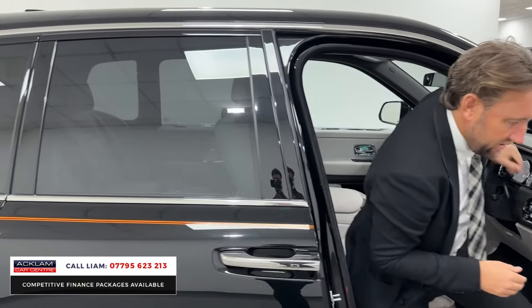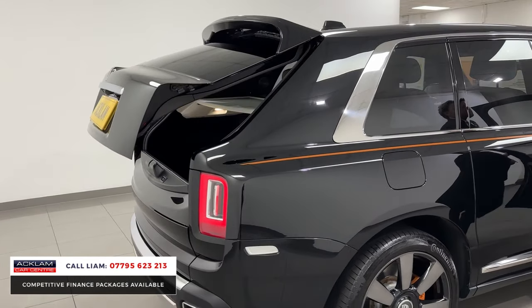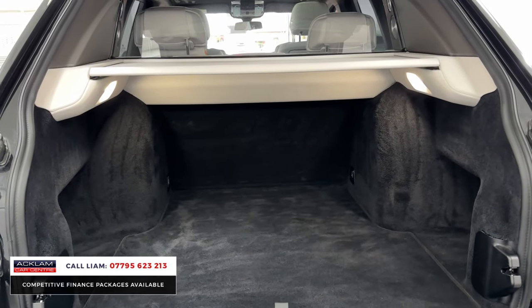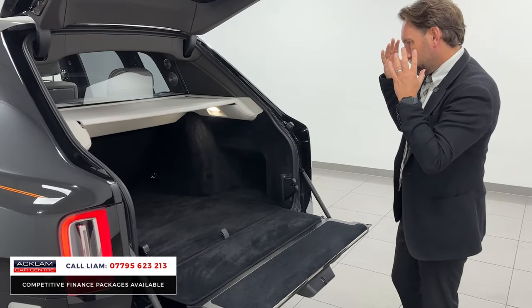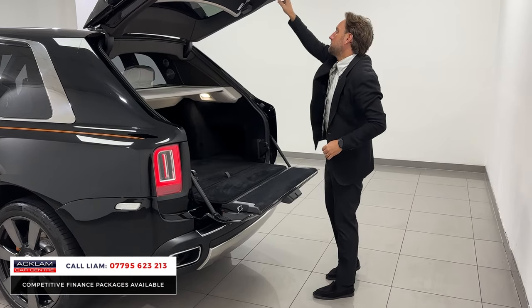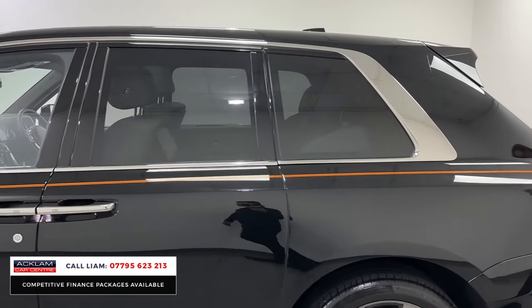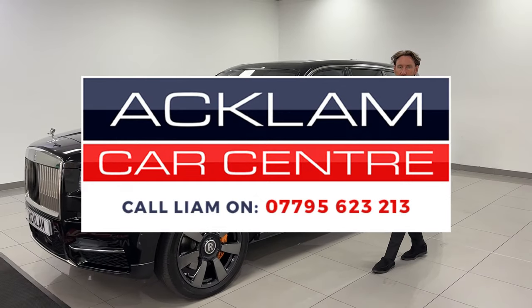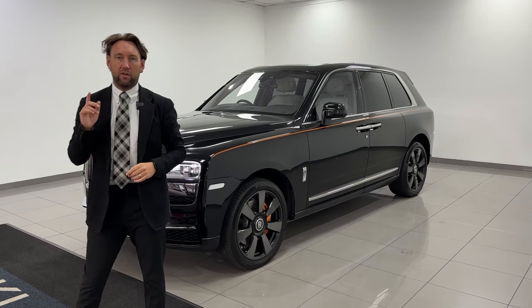The great thing about Cullinans of this age is all the maintenance and warranty - you've got nothing to worry about. Everything's taken care of by Rolls Royce because they know their product is to such a high standard that they maintain it for four years. Split folding tailgate - that's a beautiful car. Black diamond, cashmere interior, huge specification, you've got the mandarin theme running throughout. It's going live on the website and like I said, we price them to sell them. Give us a call, thank you for watching.